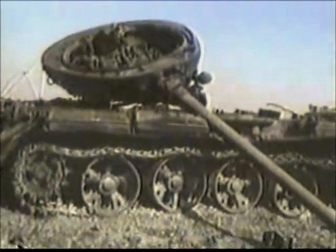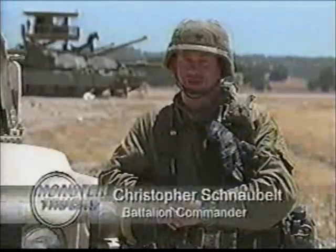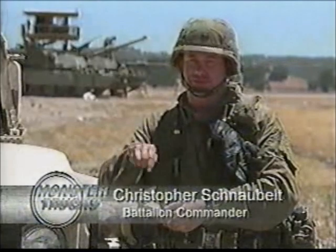As the battle waged, the M1A1's superior firepower quickly overwhelmed the enemy. The M1 tank is the greatest killer on the battlefield. If you have a choice on the battlefield, you want to be inside the M1 tank.